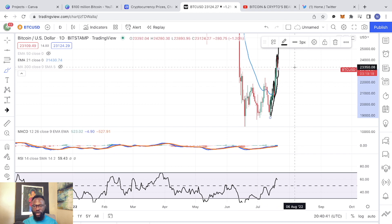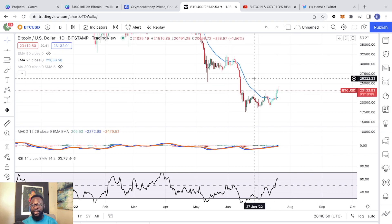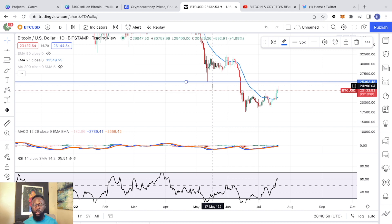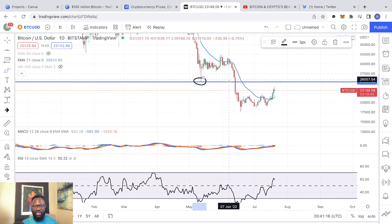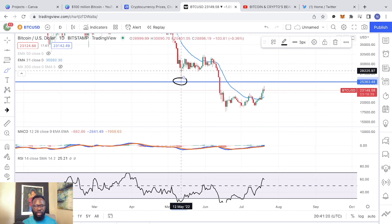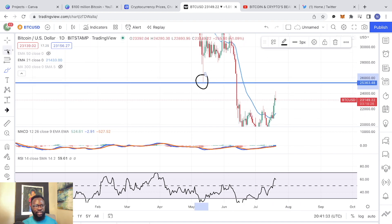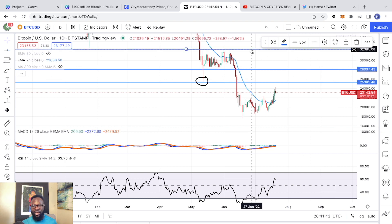In terms of potential price targets, I really believe that since we broke above $22,000, the price of Bitcoin is most likely going to retest $25,000, which is going to be our first local potential resistance. And once we take out $25,000 — which I believe we are going to — you don't really have stronger resistance. All you have is this huge daily candle wick right here. So I do believe we are easily going to break above $25,000. And once we break above $25,000, I think $28,000 and $32,000 is going to be the range you have to keep your eyes on.